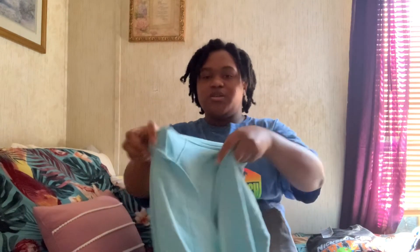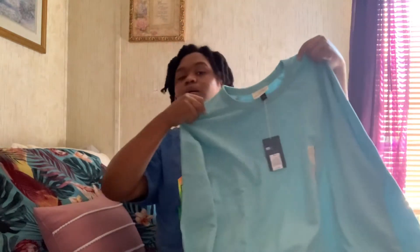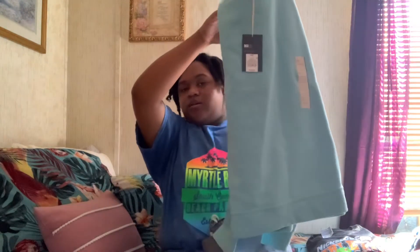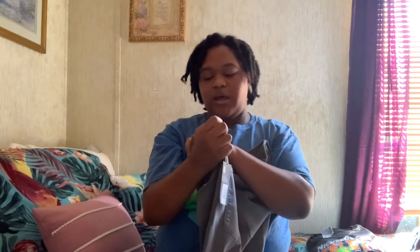Then we have another sweater — this one is all blue, matches with a pair of jeans, go out and rock it. It's the same material as the other one and they're both so cute. Next we have a pair of jeans — they're gray, all gray jeans.